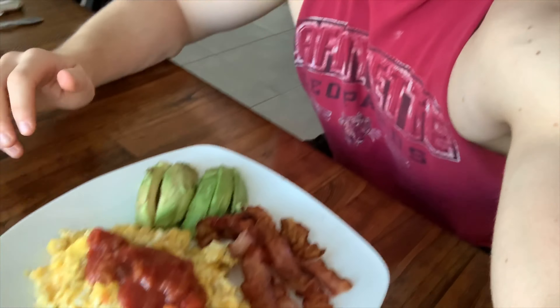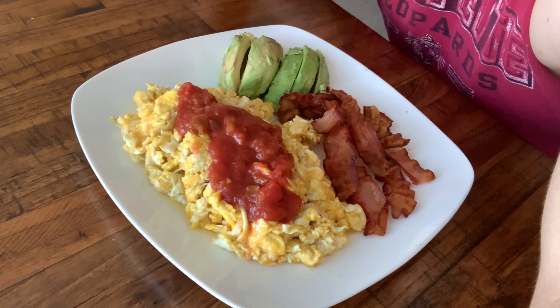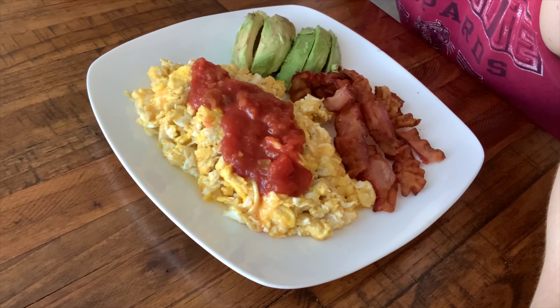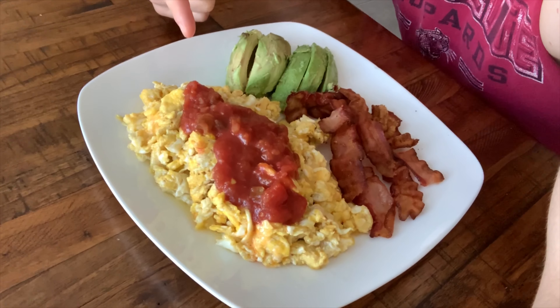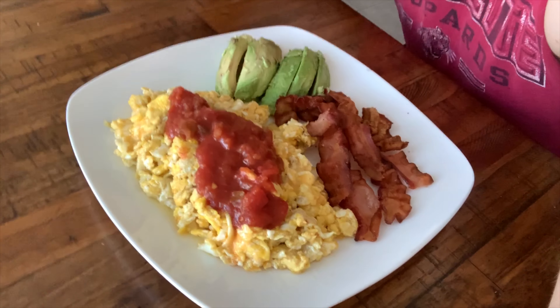I'm back from the gym — I hit shoulders today, some back, a little bit of chest, mainly shoulders. I've got my post-workout meal all cooked up. Normally I have chicken and veggies, but since it's Saturday I'm having six eggs, some salsa, an entire avocado, and four pieces of bacon. I've also got Colby Jack cheese in the eggs. So I've got fat from the cheese, fat from the avocado, and a lot of protein from the eggs and bacon. I like to do this two to three times a week — cleanup is the most annoying part.